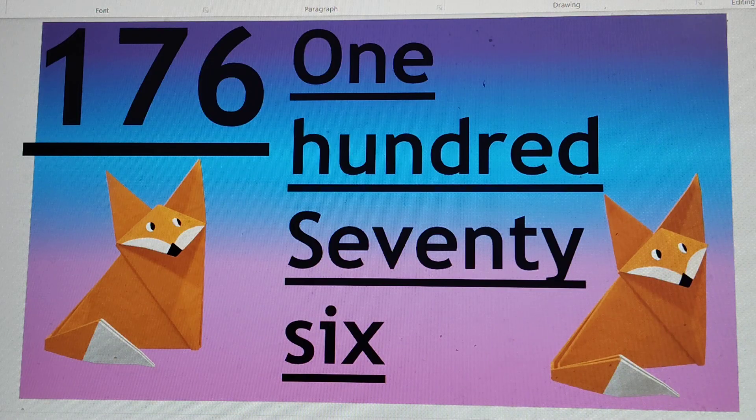Next number is 176. O-N-E 1, H-U-N-D-R-E-D 100, S-E-V-E-N-T-Y 70, S-I-X 6. 176.